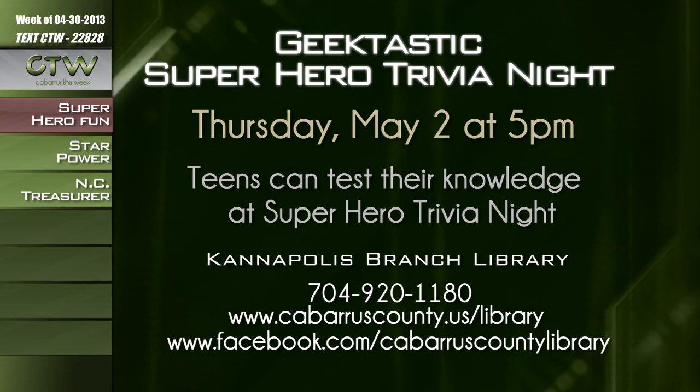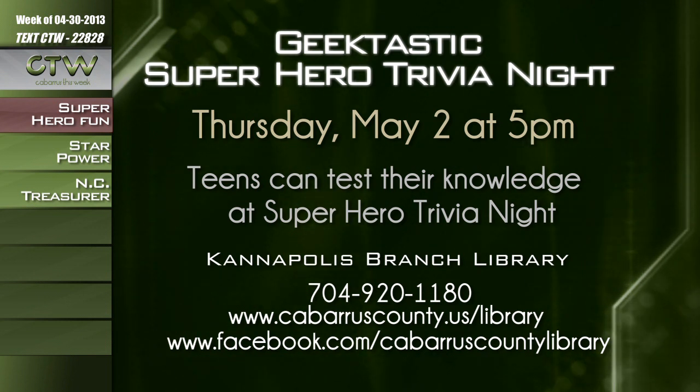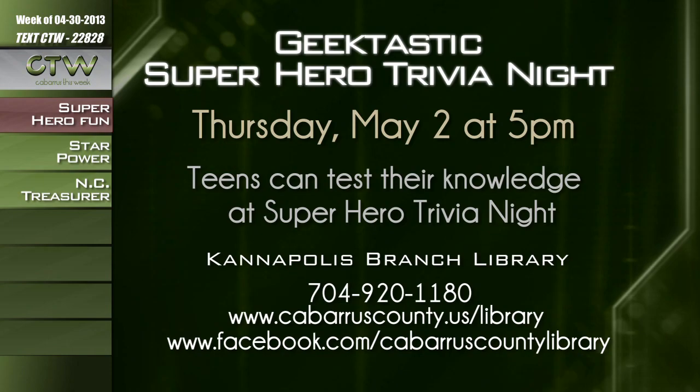Do you know your superhero trivia? Teens can test their knowledge against fellow geeks at Superhero Trivia Night at the Kannapolis Branch of the Cabarrus County Public Library. For more information about the Geektastic Superhero Trivia Night at 5 p.m. on Thursday, May 2nd at the Kannapolis Library, call 704-920-1180 or visit CabarrusCounty.us/library or Facebook.com/CabarrusCountyLibrary.